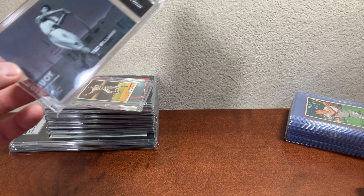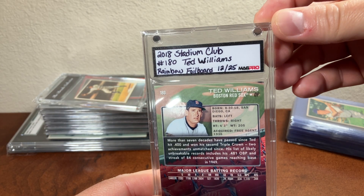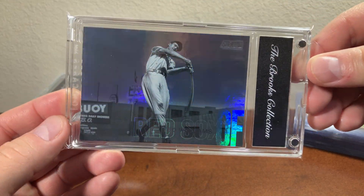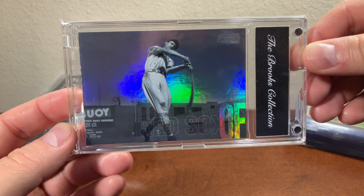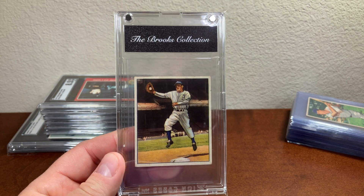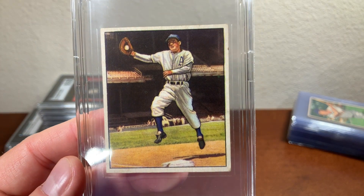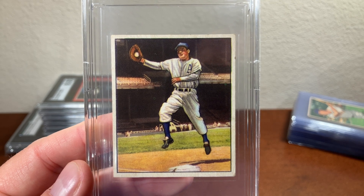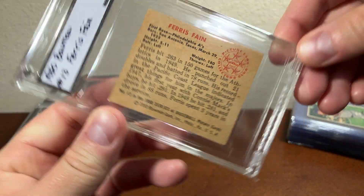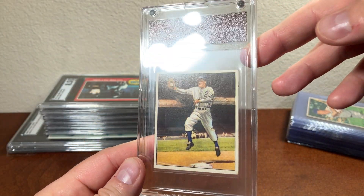Then I got a Stadium Club Rainbow Foil of Ted Williams — a 2018 Stadium Club, numbered 12 out of 25. Awesome looking image. And lastly in these personal slabs, I have a 1950 Bowman Ferris Fain. I've always loved that image — it's a piece of artwork in my opinion. I put these in a BCW 50 Bowman sleeve, in case you're wondering.